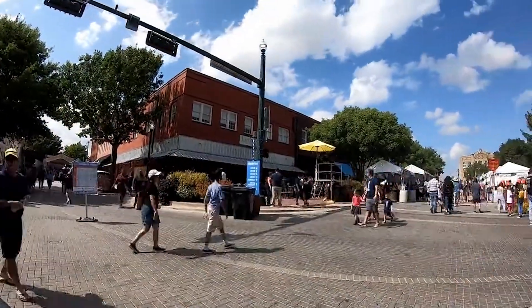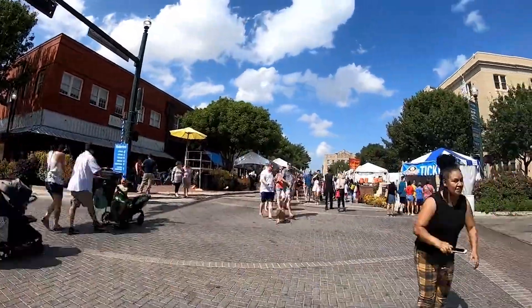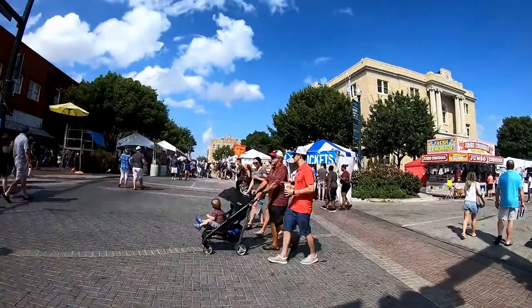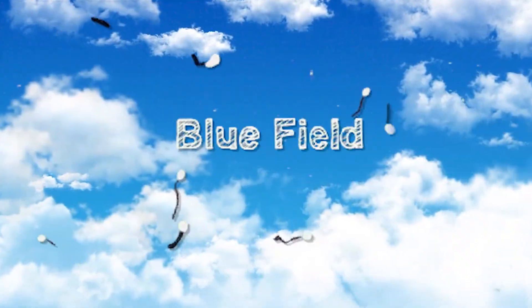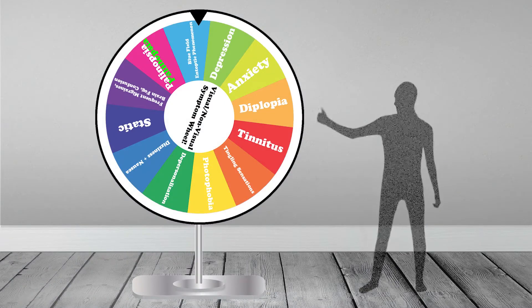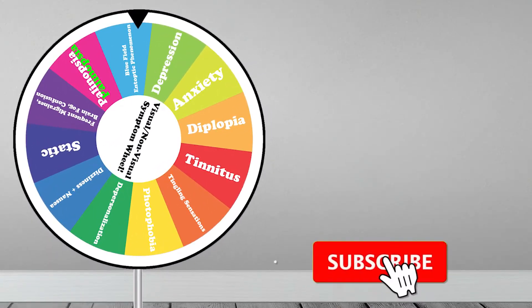It is important to know that most people can see this phenomenon in the sky if asked to look for it, although it is rather weak and usually unnoticed for those without visual snow. Learn more about blue field entoptic phenomenon by clicking the links in the description below.